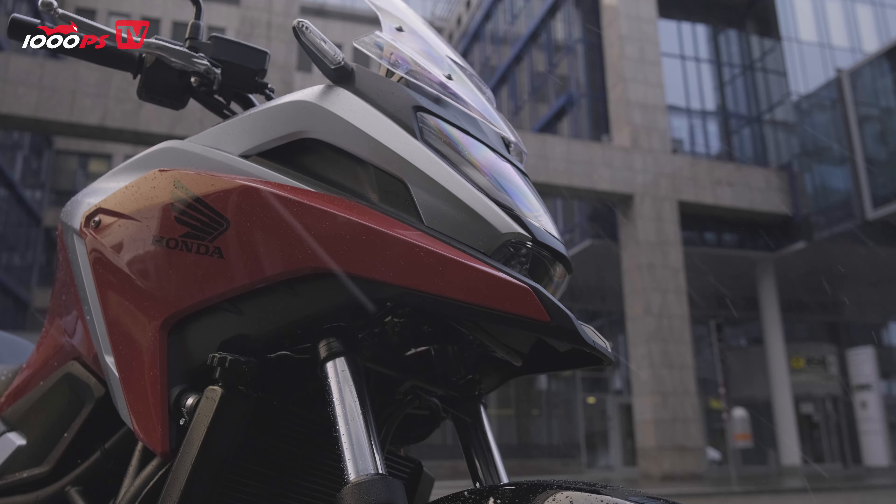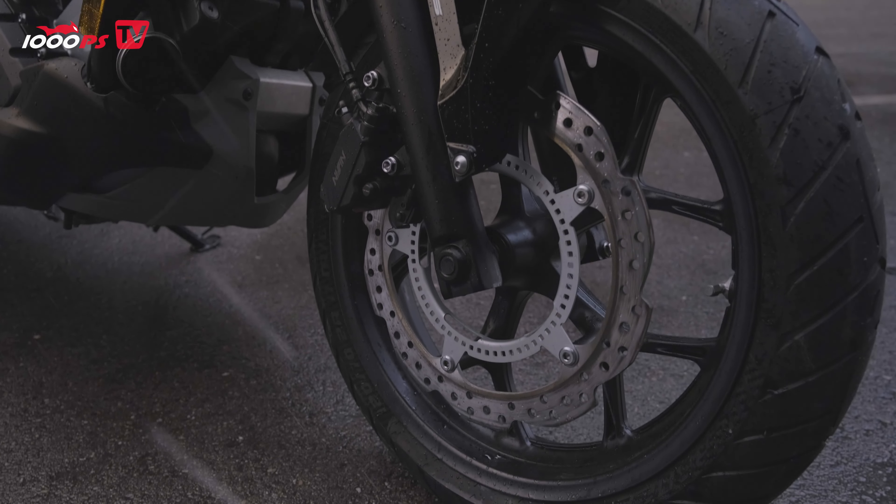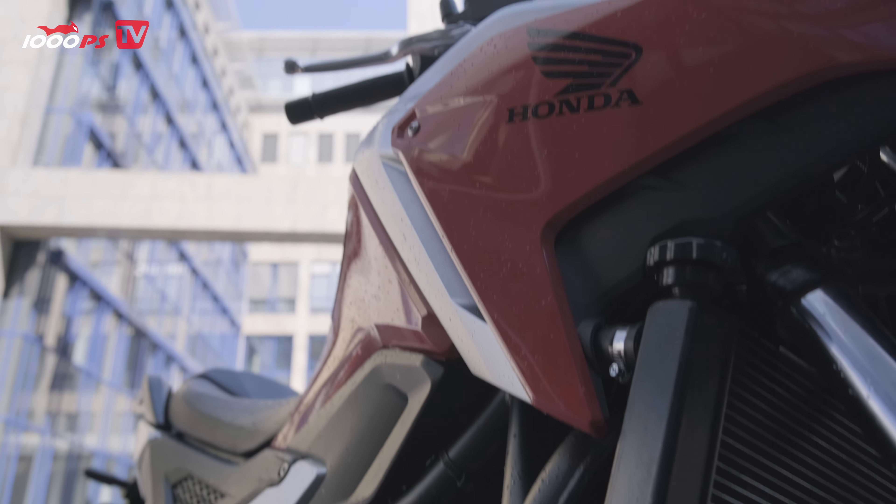In 2021, the Honda NC750X received a major overhaul — more power, less weight, revised electronics. But is it still the all-rounder par excellence?